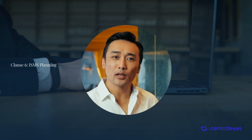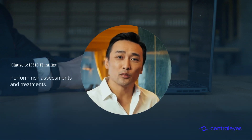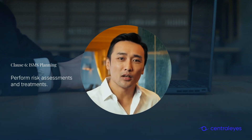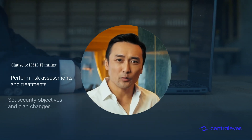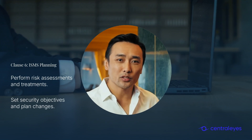Clause 6 addresses planning for the ISMS. Organizations must perform risk assessments and implement risk treatment processes. Setting clear security objectives and planning for changes ensures a proactive approach to information security management.